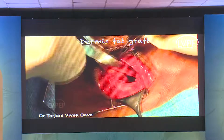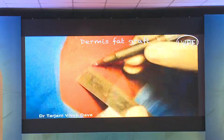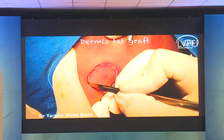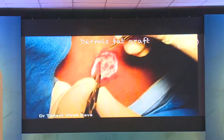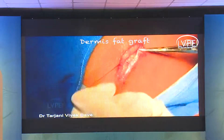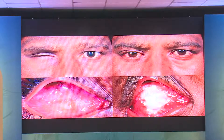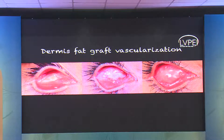Another option is to perform a dermis fat graft — a surgery where you require both surface area and volume within the socket, which can be filled in one sitting using autologous tissue. It is harvested from the abdominal, buttock, or thigh area. You strip off the epidermis to leave the dermis with associated fat. This tissue blob is transplanted into the socket, and the donor wound is closed with multiple layers of sutures. Dermis fat graft takes about three to four months to vascularize before dispensing a prosthesis, but gives a very good volumetric outcome.